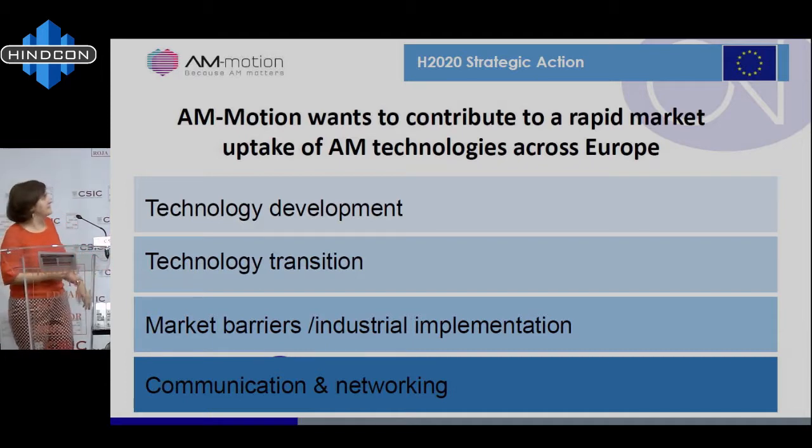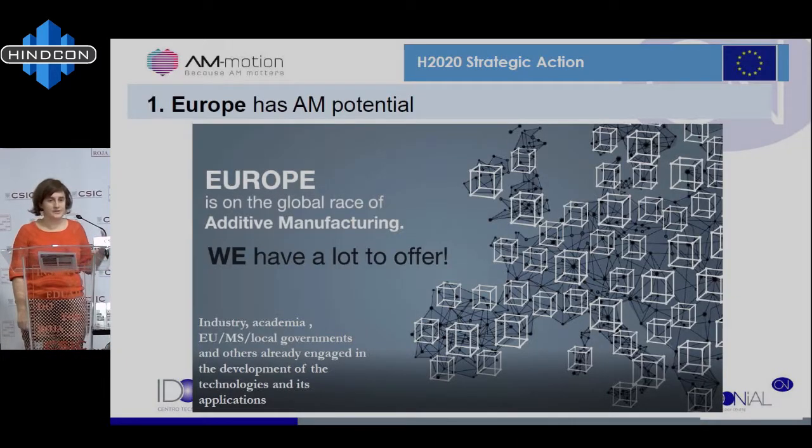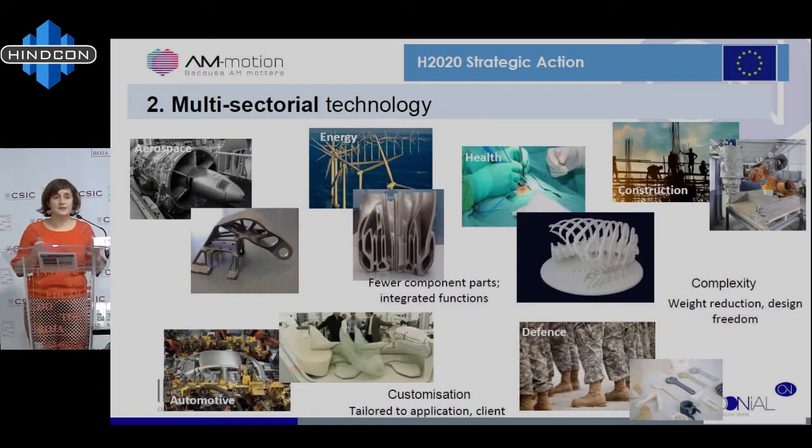Why does this matter? Europe has big additive manufacturing potential — not because we say it, but because we can prove it. We have a lot to offer in many different fields, and there is a lot of industry, academia, and policy makers already putting money and efforts into developing these technologies. It's a set of technologies that applies to many, many sectors. You are here today because of construction, but we also have aerospace, energy, health, automotive, defense, and many more. You need to know what it's useful for in each sector, but it applies to all, so there is a lot of interest and joint forces coming together.